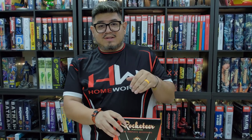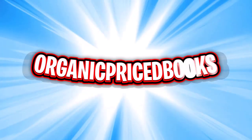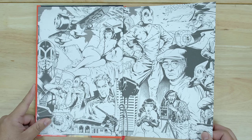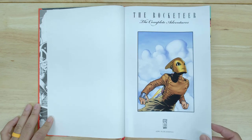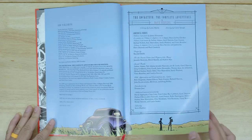Before we jump into it, this is very adult-oriented. There is some nudity. So I'm warning you now. Just letting you know. If you get caught by your partner, significant other, or parents, don't blame me because I let you know. And I will not be held responsible for whatever punishment you get.